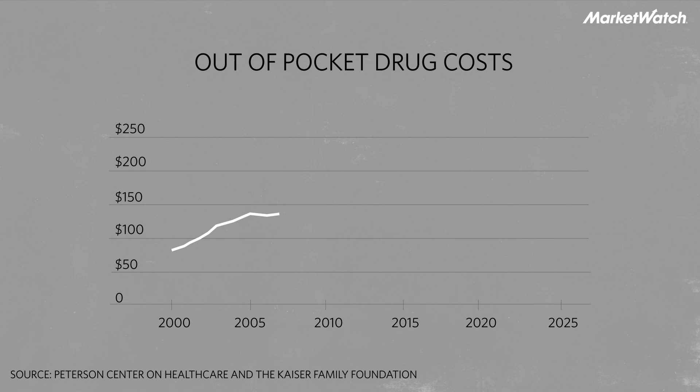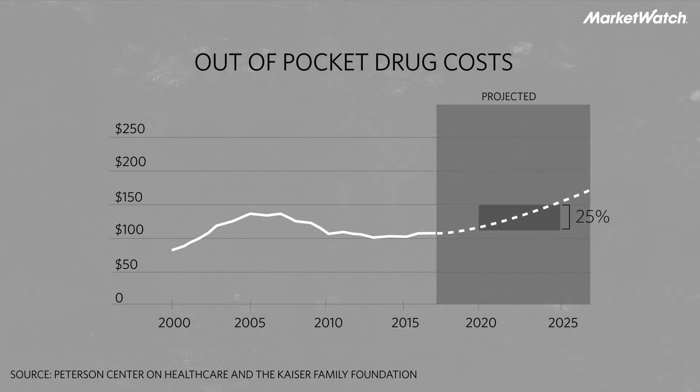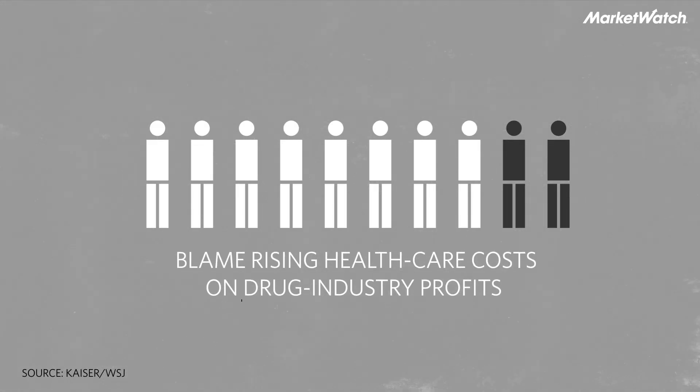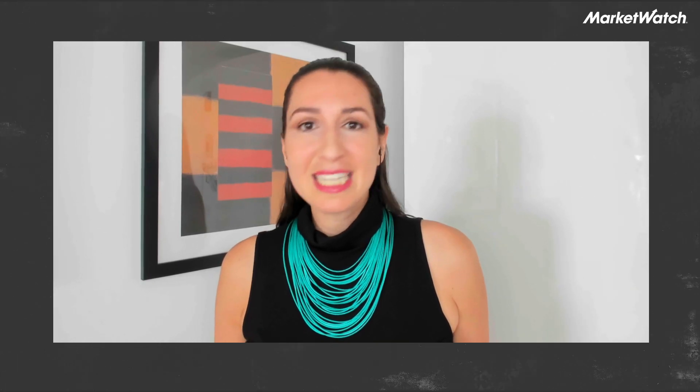In fact, out-of-pocket drug costs are expected to rise by 25% in the next five years. It's no surprise that nearly 8 in 10 Americans blame rising healthcare costs on drug industry profits. Drug pricing in the US is famously opaque, involving many different players.